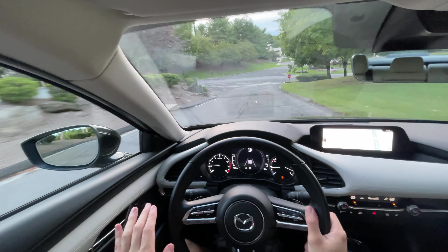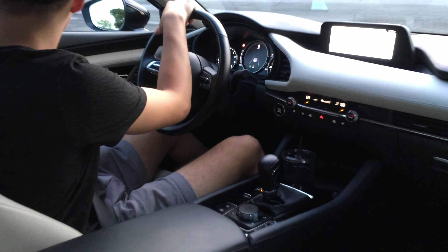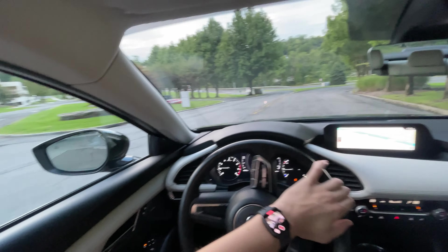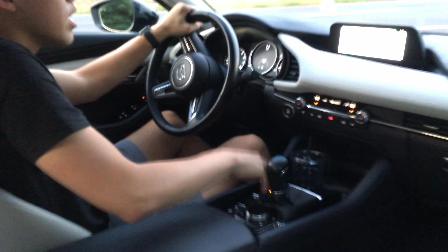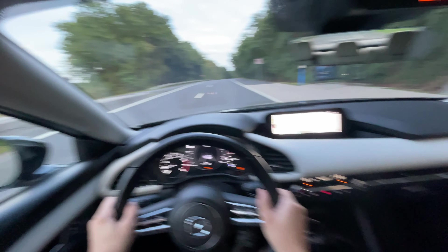Very quiet in here, very refined. If there's a little rattling you might hear it's probably the camera — nothing on the interior has rattled. Oh, there's a deer right there, a baby one! This is a fantastic vehicle to drive though. Let's head out onto the highway so we can open it up a bit — pop it into sport mode and get a quick acceleration test.